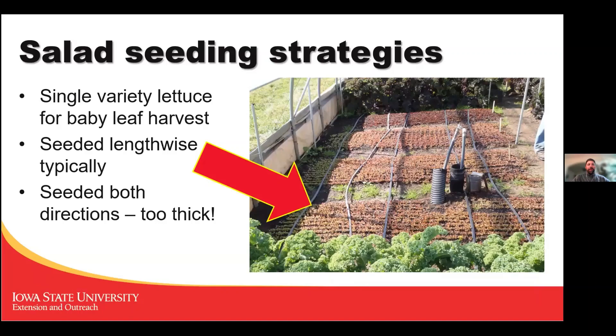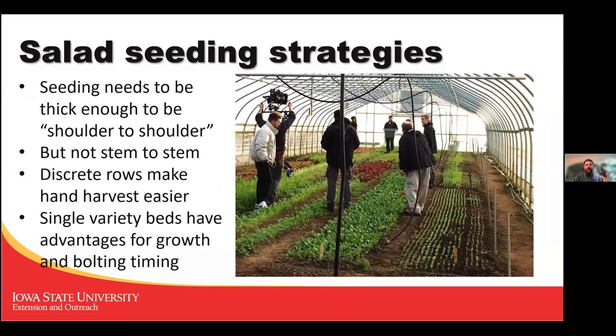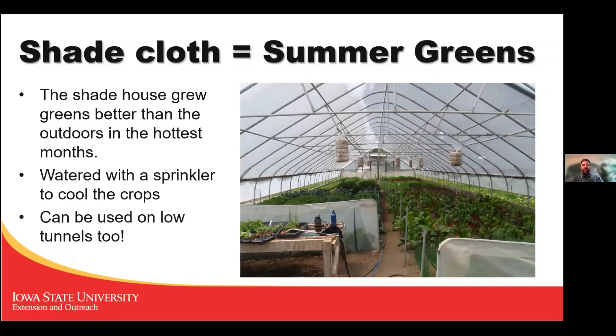We tried planting some beds in both directions to get more crop out of a bed but things never grew more than about an inch tall — so I would not recommend that. Seeding needs to be thick enough so plants are shoulder to shoulder but not stem to stem. Also, rather than broadcasting seed, seeding in discrete rows made for an easier harvest — you could follow each row and chop through it more efficiently.